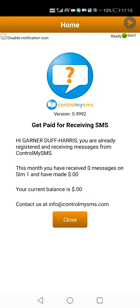Hello and welcome back to another video on the Kaurna Collective YouTube channel. In today's video I want to show you a messaging app which I thought was no longer being used early this year in 2020, but I recently got it back at the end of September 2020. It is called Control My SMS.